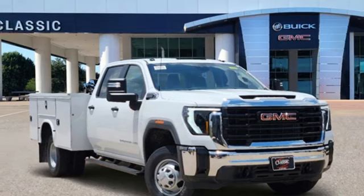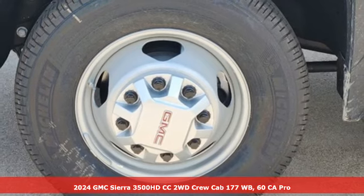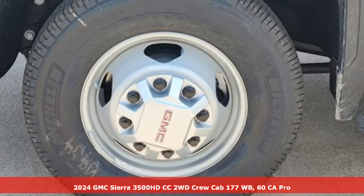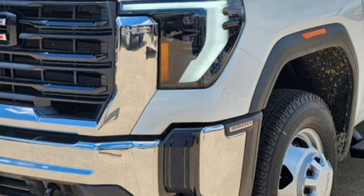It's the new 2024 GMC Sierra 3500 HD. Whatever your business needs, build it from a solid base. A great vehicle is comprised of great features like these.